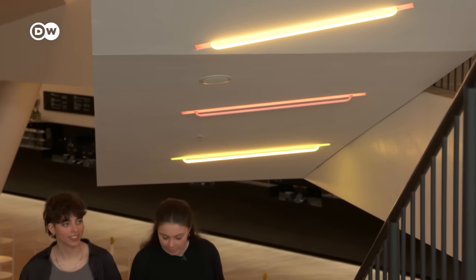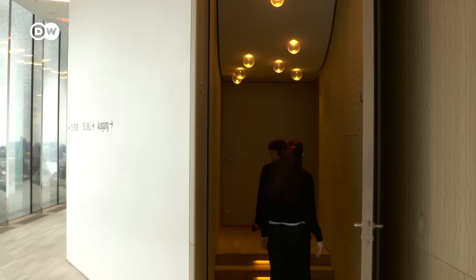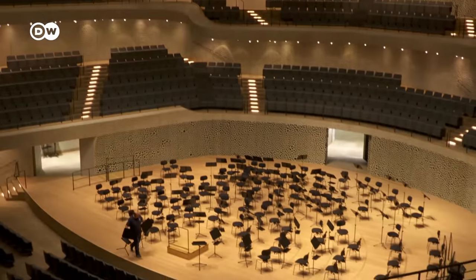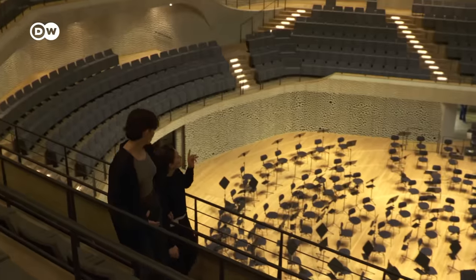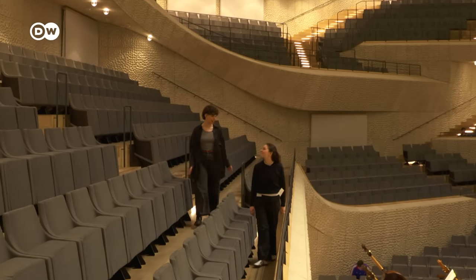After that first-class potty break, it's time to check out the centerpiece of the Elbphilharmonie, the Grand Hall. It's 25 meters high and seats 2,100 people. The orchestra sits in the center with the seats rising up in steep tiers around it. This auditorium is full of secrets — I can just feel it.